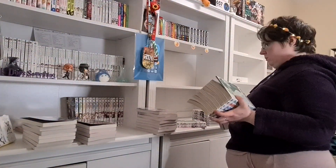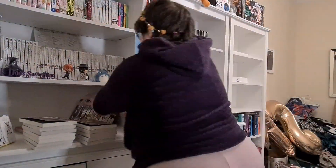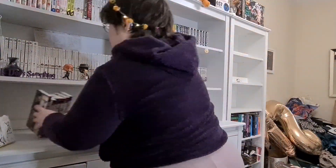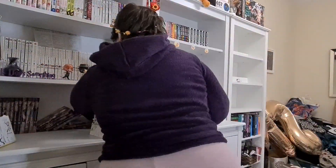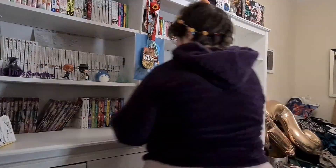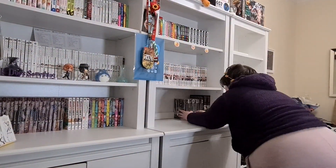I try putting Food Wars up there, then think about doing full completed series on those two shelves so they look good. But Komi kept falling, and then I'm trying to figure out how to fill the shelf because it isn't completely full — there's a tiny gap.